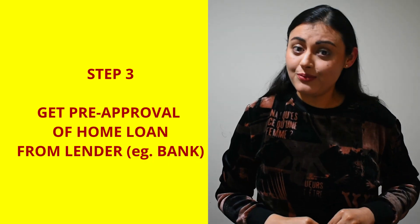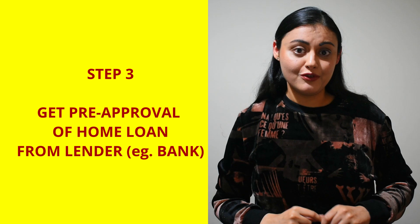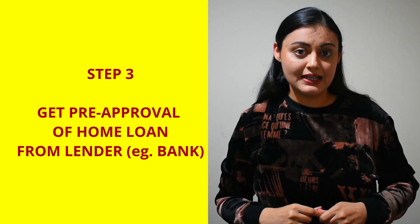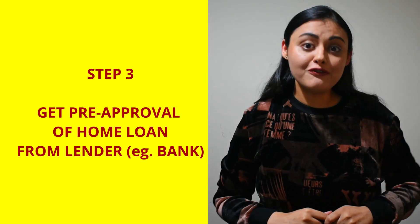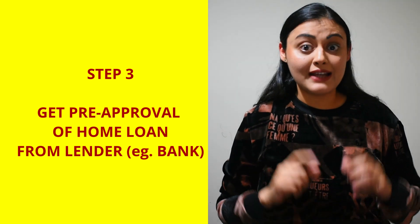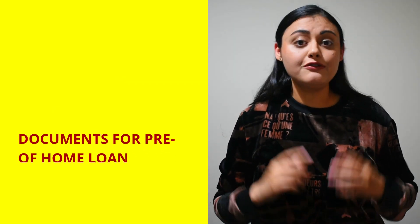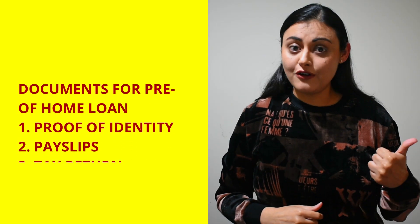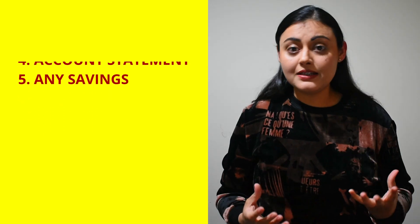Step three is to get a pre-approval for your home loan. You can apply for a pre-approval either online or in person to the lender, which is your bank. Pre-approval is in the form of an official letter from the lender saying how much you can borrow, and it also has an expiry date. The documents required for pre-approval are proof of identity, pay slips, tax return statement, account statement, and any deposit or savings that you may have.